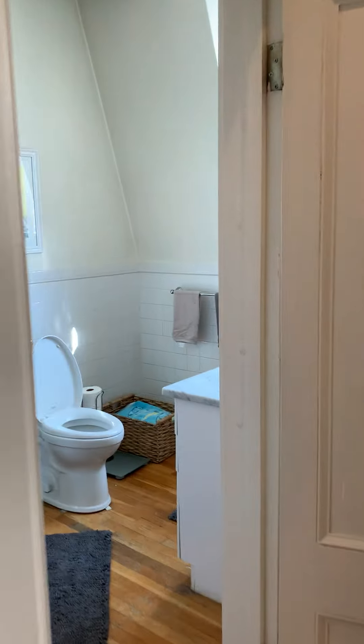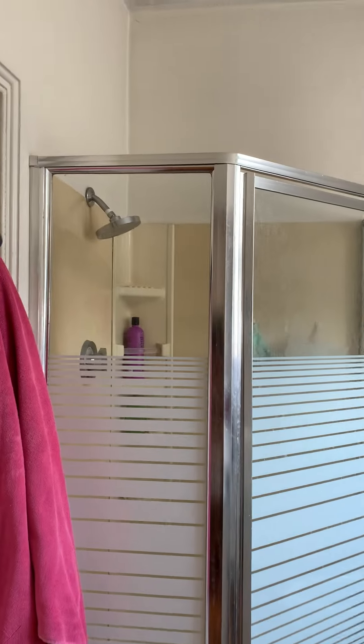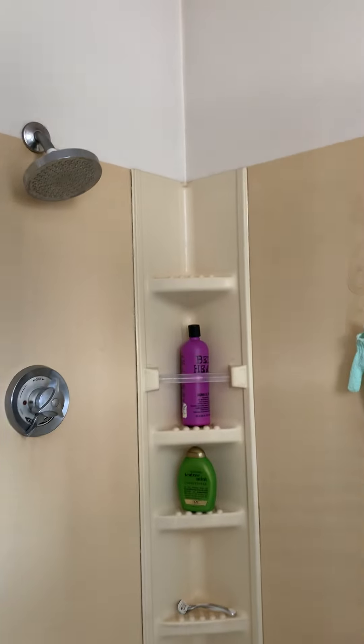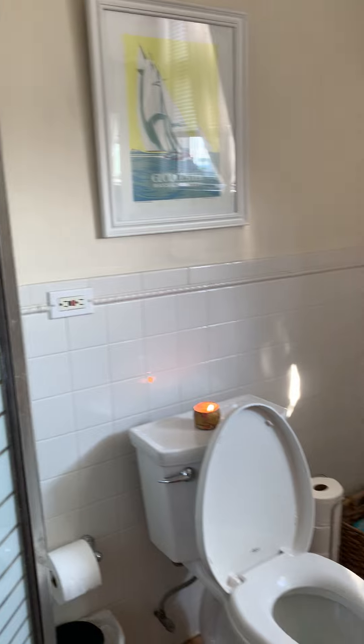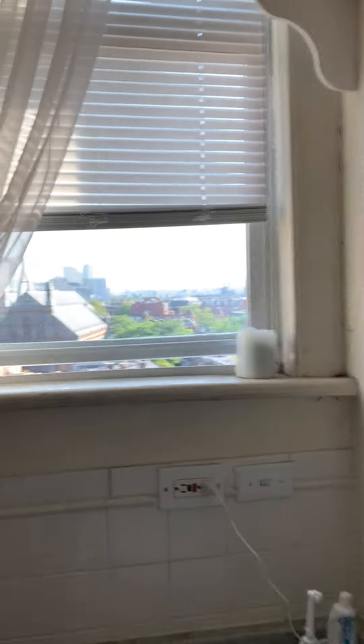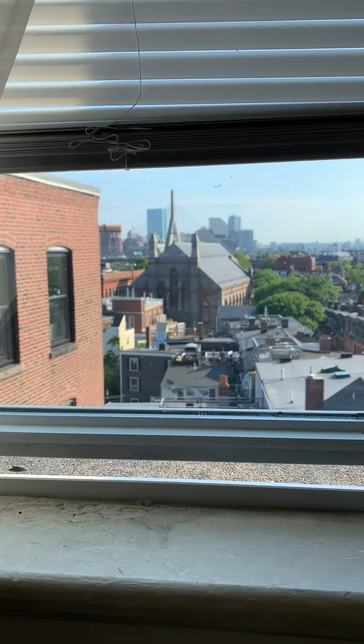You have a full bathroom over here. You've got some bathroom views — look at that.